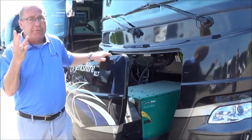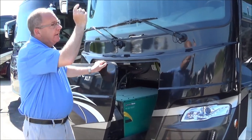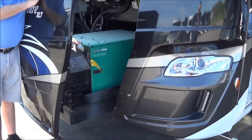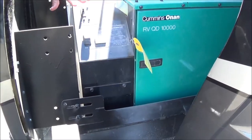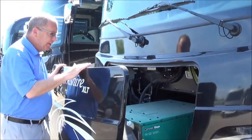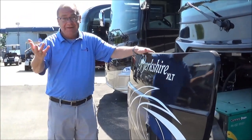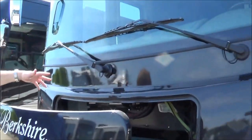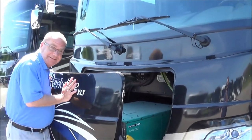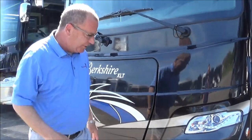On the XLTs you have three air conditioners: a 15K air in the front, a 13.5 air in the center, and another 15K air in the back. The generator runs right off of your fuel line, so if you get below a quarter of a tank it will not allow you to run your generator. A nice thing with the slide-out generator is you can also stand on it to clean your window — multi-purpose. It slides right back in and just latches.